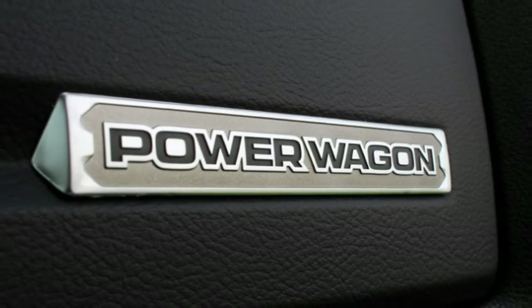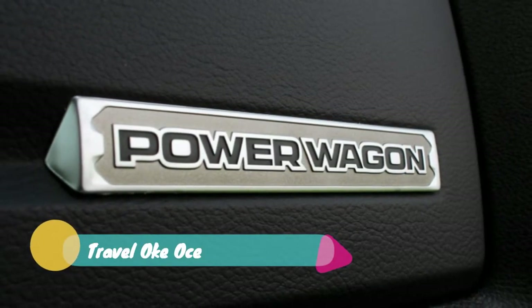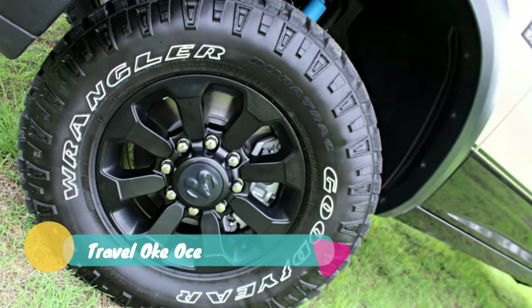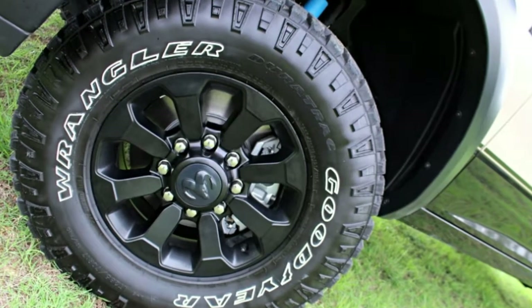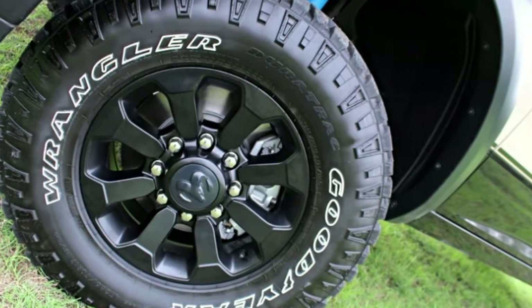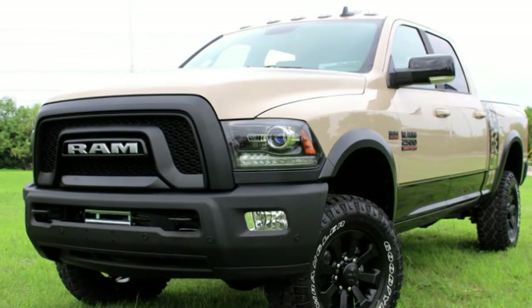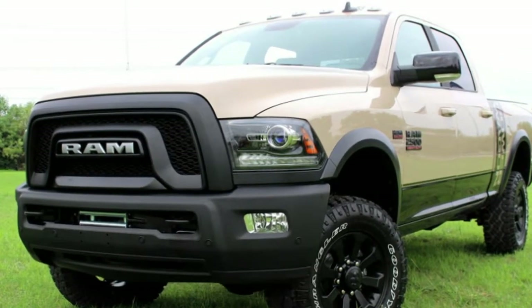RAM is introducing a limited 1,500-unit Mojave Sand edition of the 2018 Power Wagon. The limited edition has contrasting black details and graphics, giving it a nice desert-style look. You won't mistake it with a similarly colored RAM Rebel, as the truck proudly proclaims 'Power Wagon' on the cabin end of the bed.